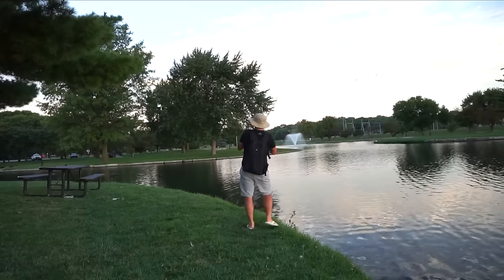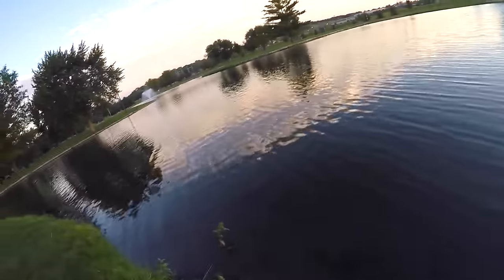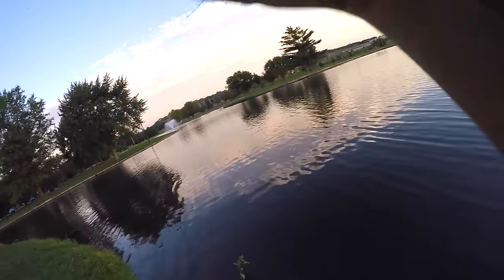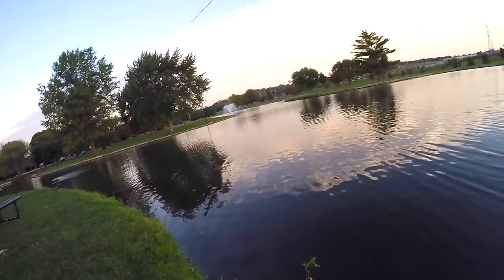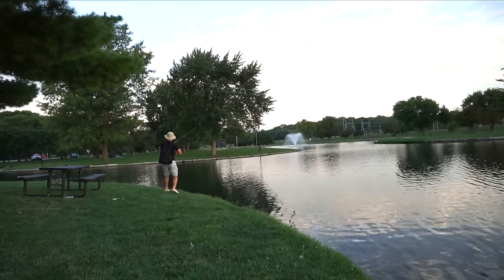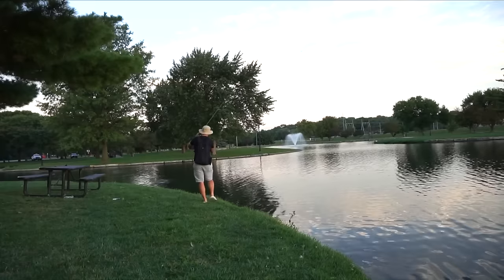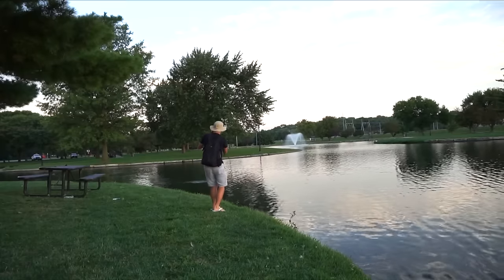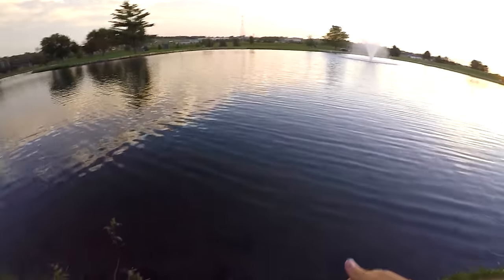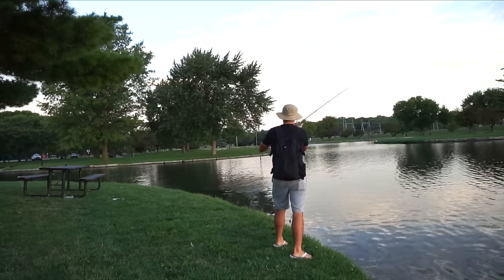Got one! Got him! Oh, it's a good fish too. Oh, we ate that spook, baby! Woo! Topwater fish. Dude, it's a big largemouth! She's barely hooked too — she's barely hooked. Come on, girly, don't come off.